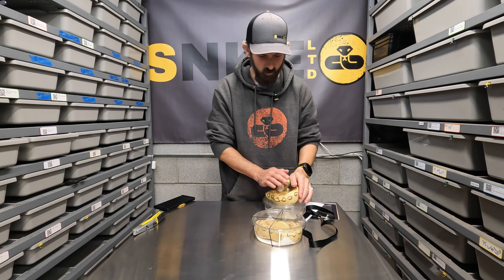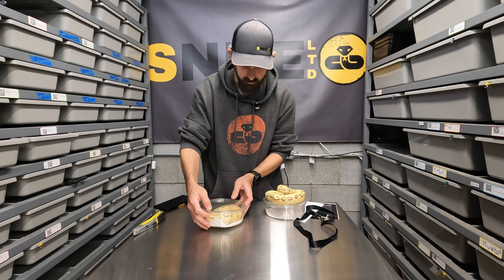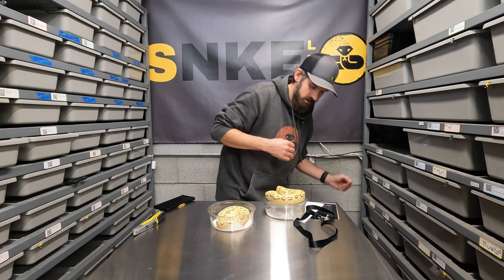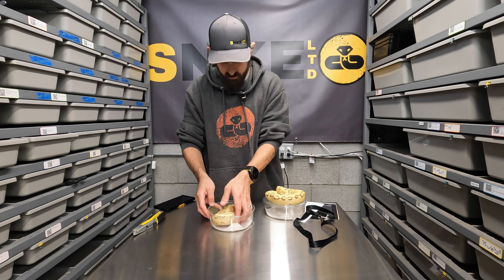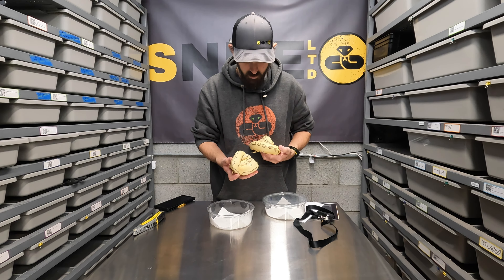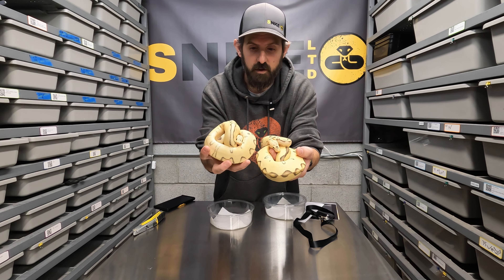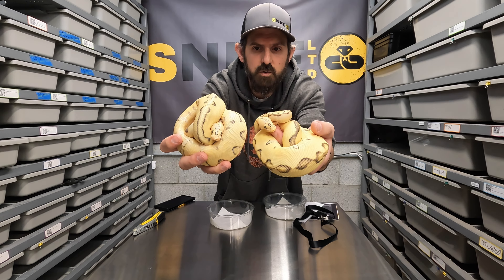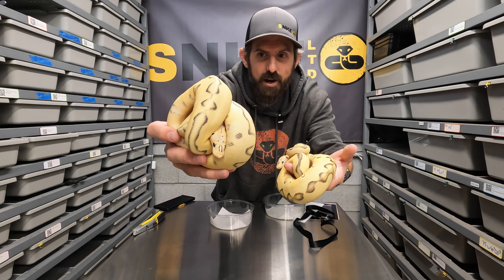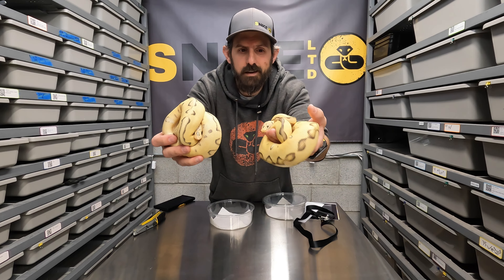I personally love the way pastel enchi looks on clowns — it's a wonderful combo. But adding just that one gene, desert ghost, completely changes the snake. It looks like two vastly different morphs when in reality there's just one gene difference. Adding desert ghost into clown is kind of the way of the future. Now let me open her sister — the super pastel enchi desert ghost clown. There's not a huge difference between them; they were actually the same price.